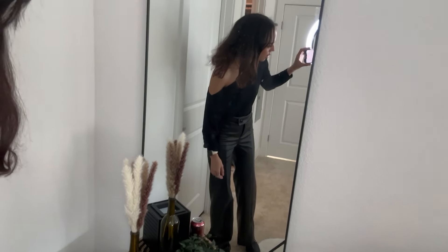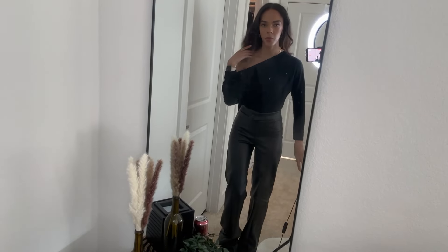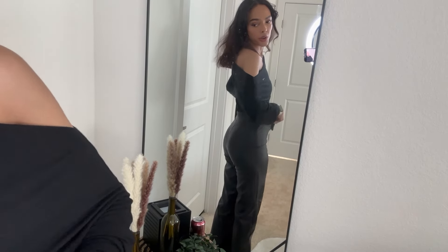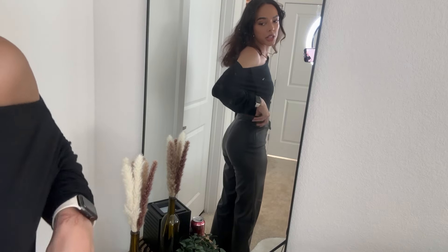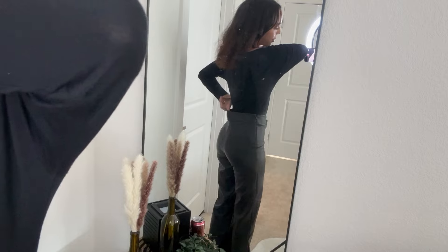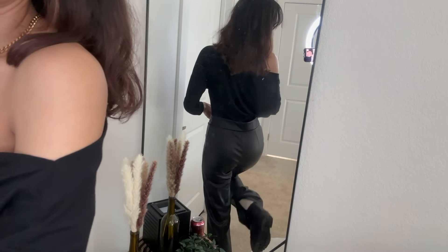They're really cute and super comfortable. These are a size extra small. The one thing I wish is that the waist was just a little bit smaller — I have a bit of a gap right here. But other than that, I think they look really good.